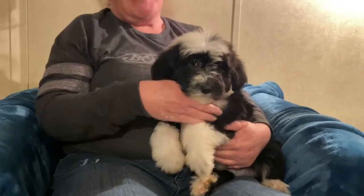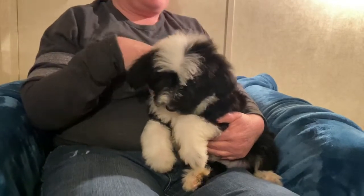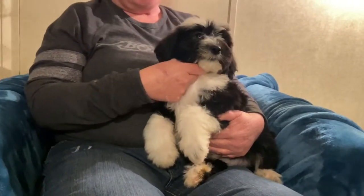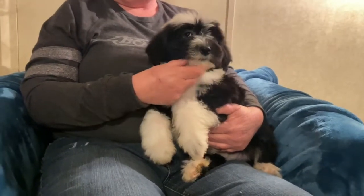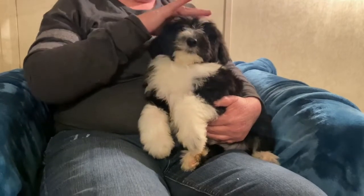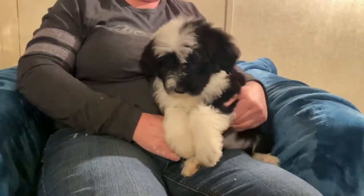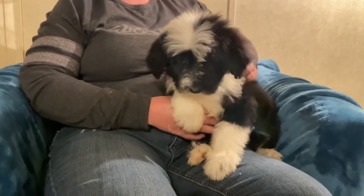They have super soft hair, very sweet and humble. They have been raised around my grandson and my youngest son, who is 12, so they have been around children and do very well with them. Sheep-A-Doodles make great family pets. These guys should mature around 55 to 60-ish pounds.